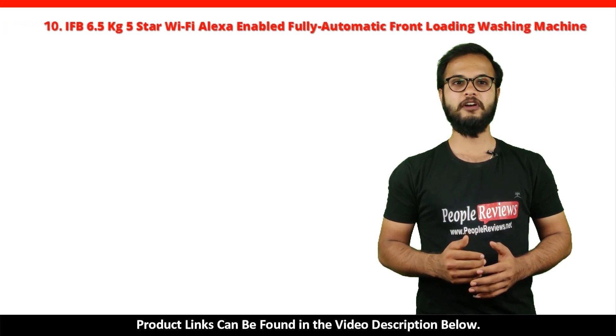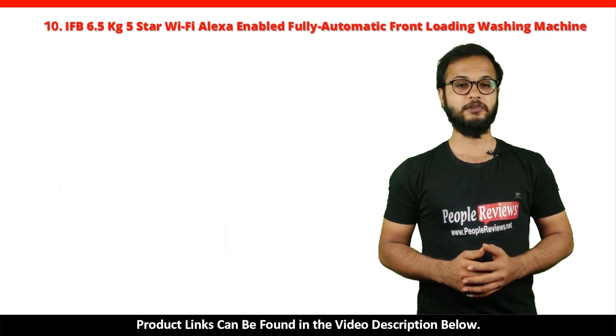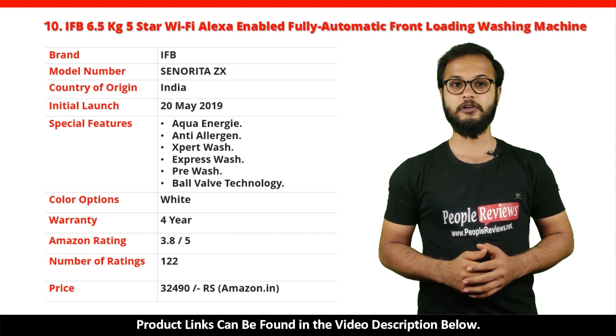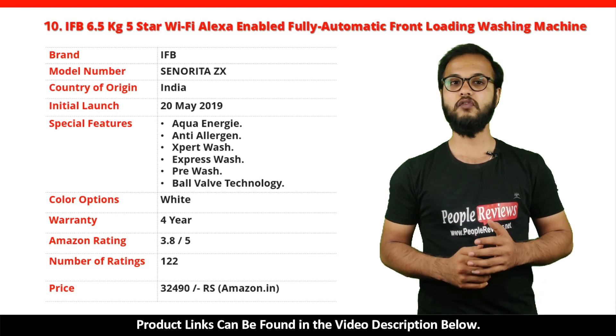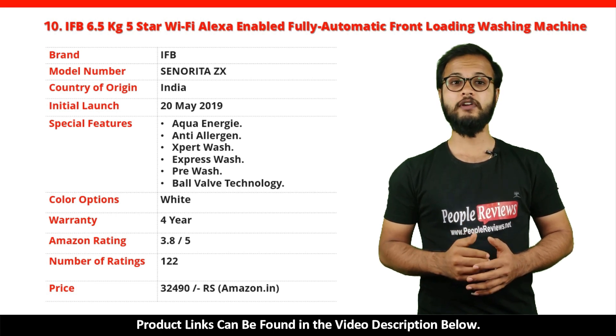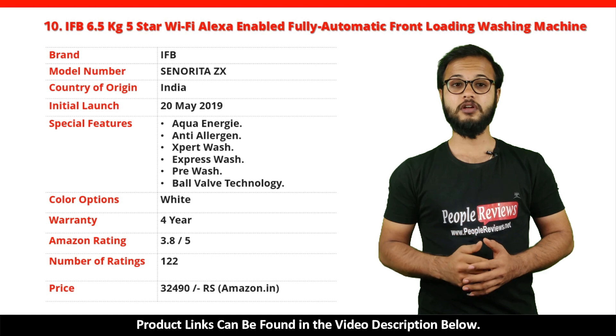Number 10: IFB 6.5kg 5 Star Wi-Fi Alexa Enabled Washing Machine. It's a made in India product launched in May 2019. Special features include aqua energy, anti-allergen, expert wash, express wash, pre-wash, and ball valve technology. It comes with a 4-year warranty and is available in white color. It has got 3.8 out of 5 rating with over 122 ratings on Amazon. You can buy this product on Amazon for just Rs. 32,490.